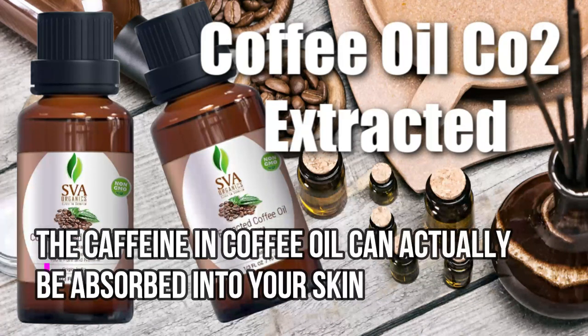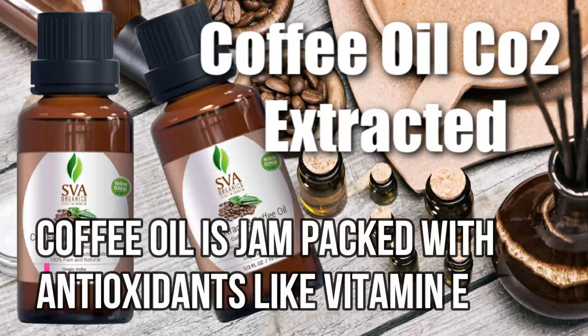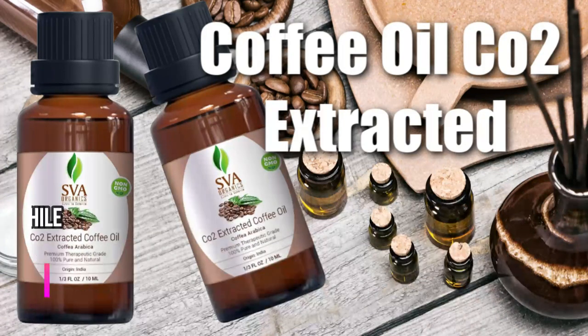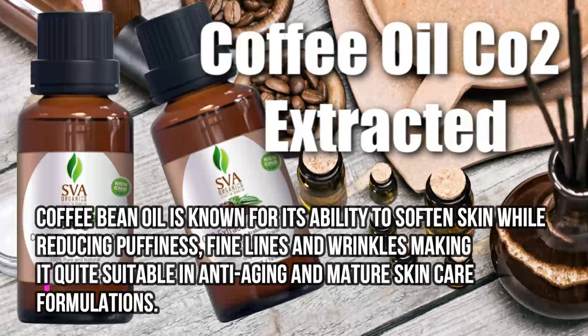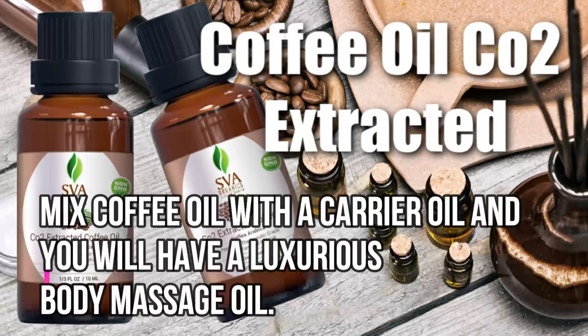So let's talk about why I wanted this oil. This oil is now becoming a new ingredient in beauty products. The caffeine in coffee oil can actually be absorbed into your skin. Coffee oil is jam-packed with antioxidants like vitamin E. Just add jojoba oil to coffee oil and you will have an amazing moisturizing mix.